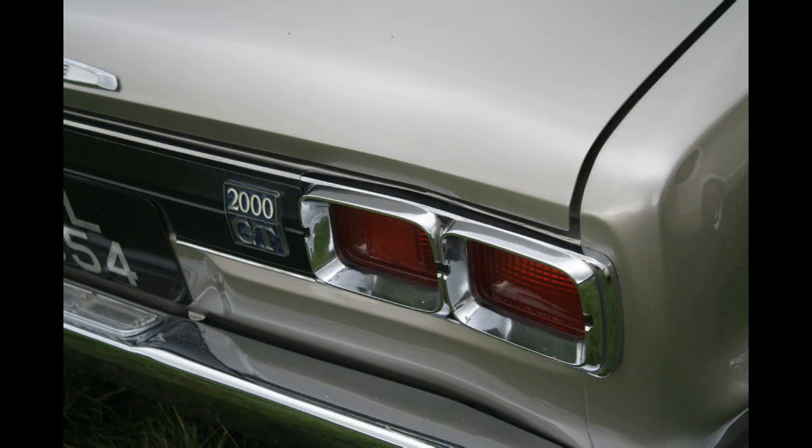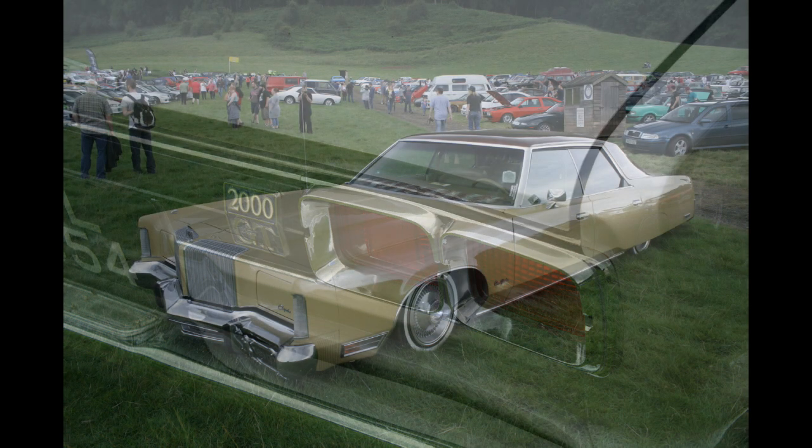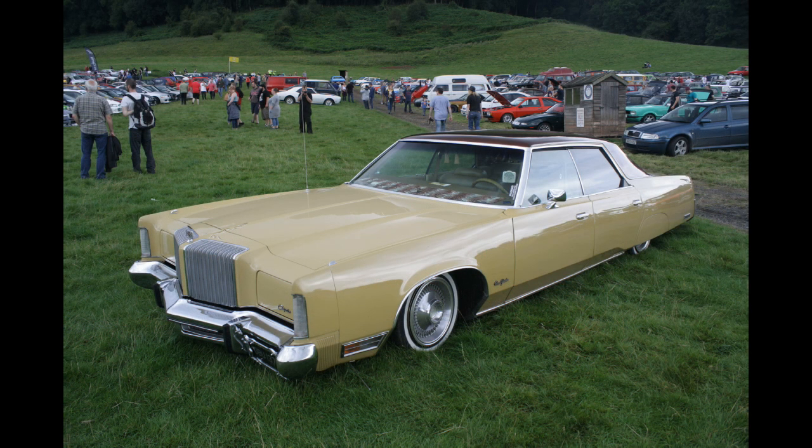It wasn't even a twin cam GTR, but these Skylines really are very attractive cars. There's one next to a more modern R32, and that's the back end — look at that. Gorgeous. This is a big thing, American probably. I'm going to say Lincoln. I don't know very much about American cars.